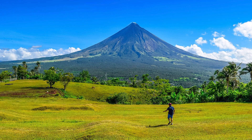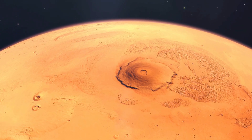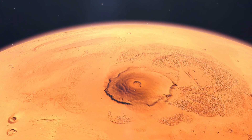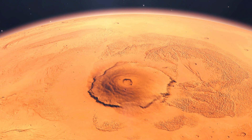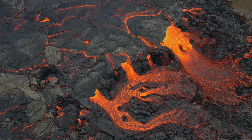Let's now learn why volcanoes form. Volcanoes form due to geological processes involving the movement of tectonic plates, the build-up of magma, and the release of pressure from the earth's interior.